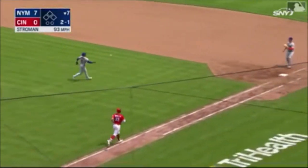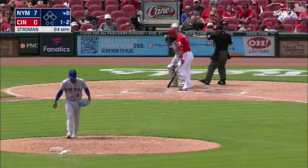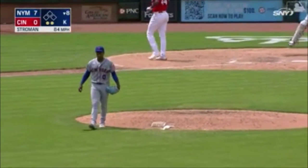Whoa! Strowman somehow knocked that down — that is an athletic play. And that's it at the knees, strike three called. Good slider by Strowman, and he's got back-to-back strikeouts to start the bottom of the eighth.